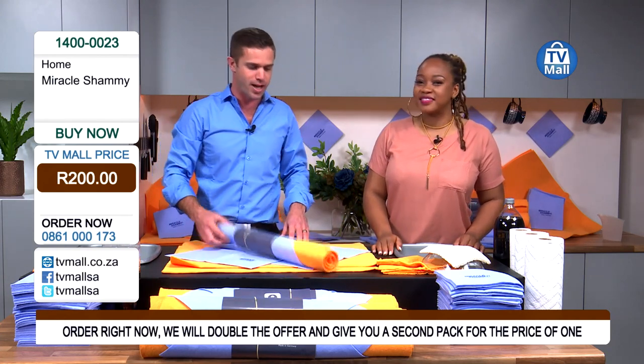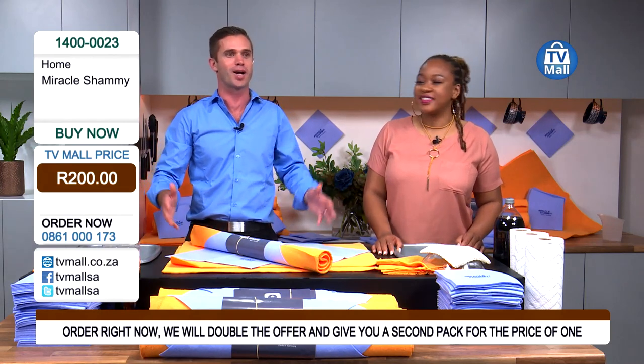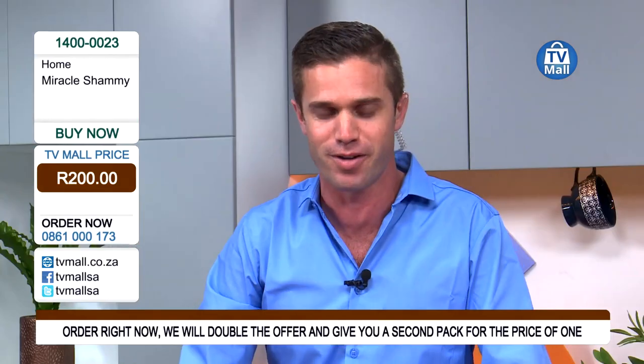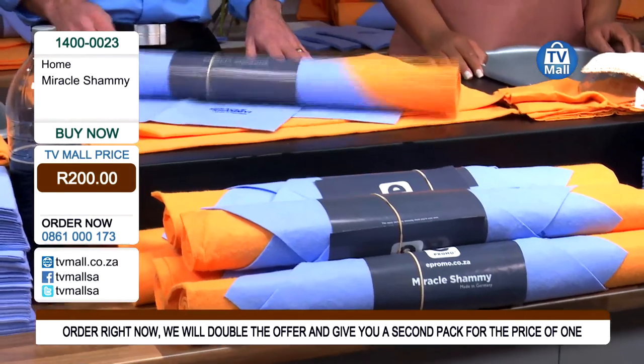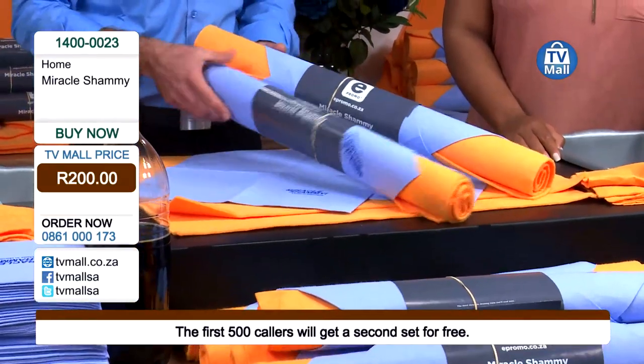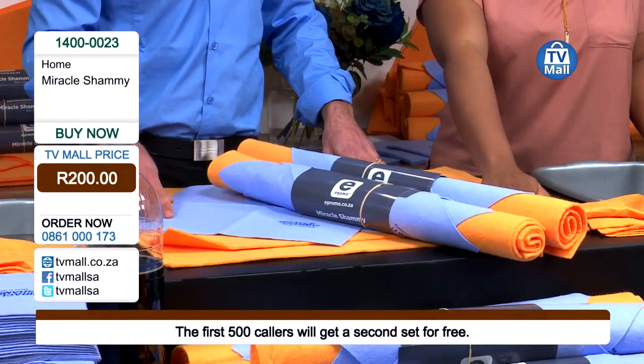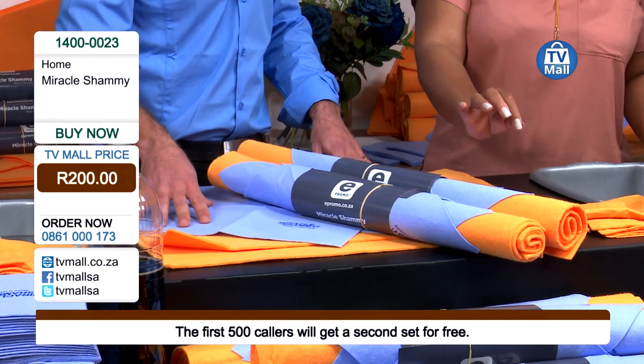I can't do this all day for everyone — I've been authorized from our company E-Promo. I can do this for the next 500 callers, so get your phones ready, dial fast because this happens quick. Ask for the Miracle Chamois — we're not going to give you one roll, we're going to double your value. I'm going to give you a whole second package absolutely free of charge. So for 200 rand, you get two sets of chamois — both the window chamois and the jumbo chamois that you can use in its full shape or cut up into four pieces.